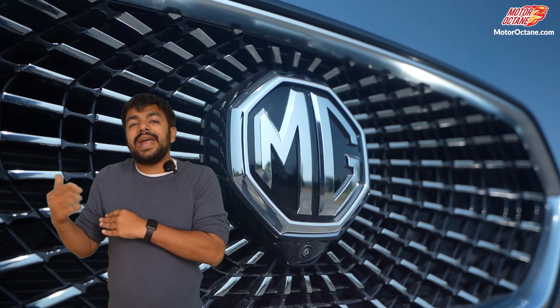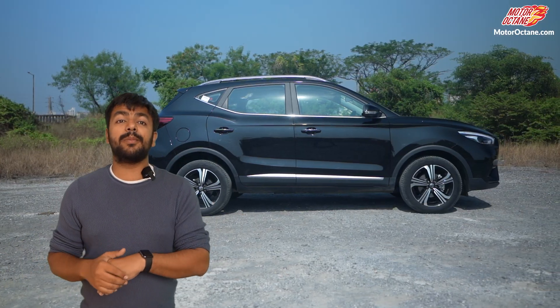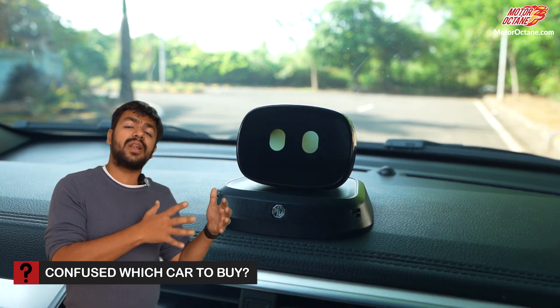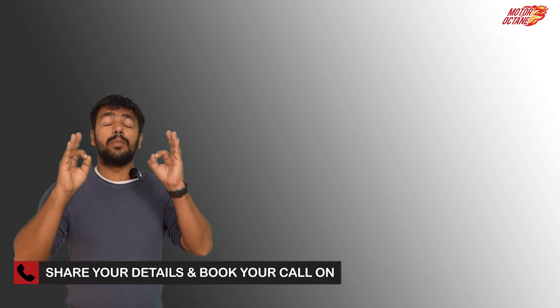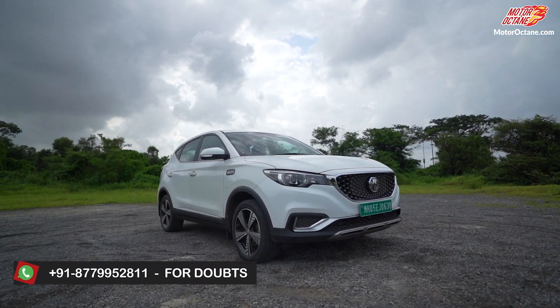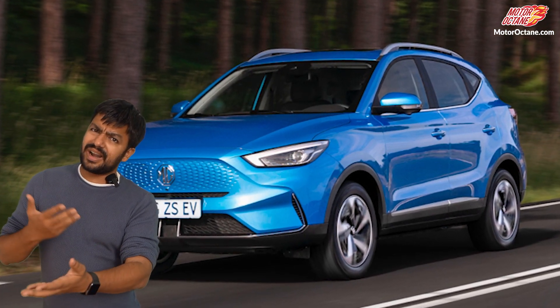The next car is the MG ZS EV, which is already in the market. So what is new? There will be a lot of changes in terms of features, battery, and range. Looking at the ZS EV in the UK, there have been many changes. In India, it will also borrow some features from the MG Aster, like the touchscreen and the AI system.